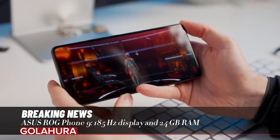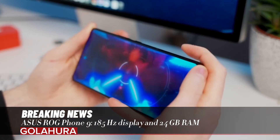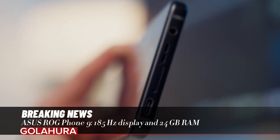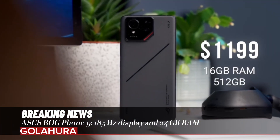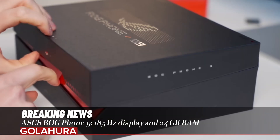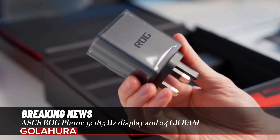The ROG Phone 9 has a 50-megapixel Sony LYTIA 700 main camera with six-axis gimbal stabilization, a 13MP ultra-wide angle camera, and a 5MP macro sensor. In the ROG Phone 9 Pro model, the macro lens has been replaced with a 32MP 3x telephoto camera with OIS support. Both models are equipped with a 32MP front camera.